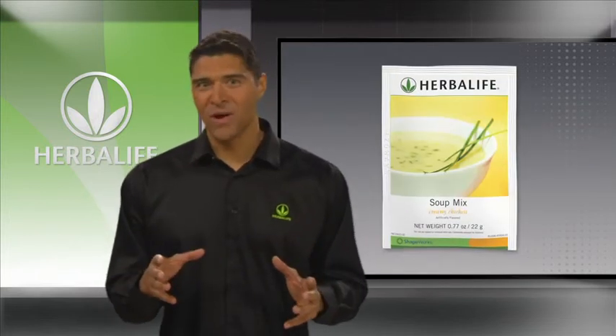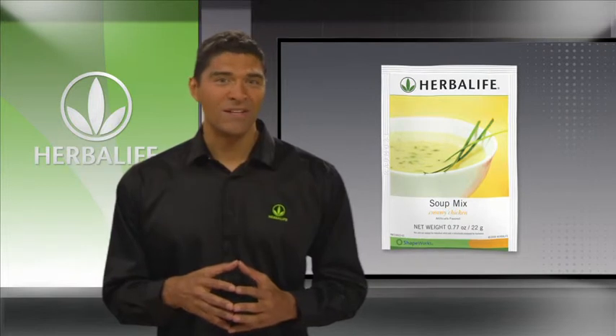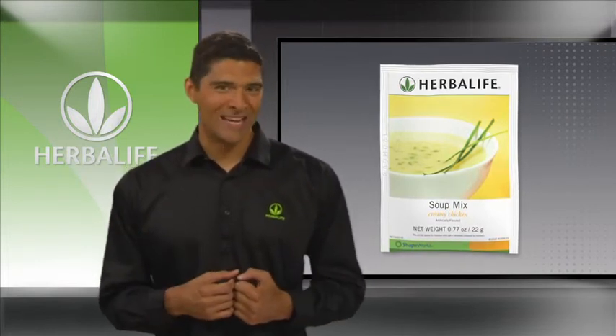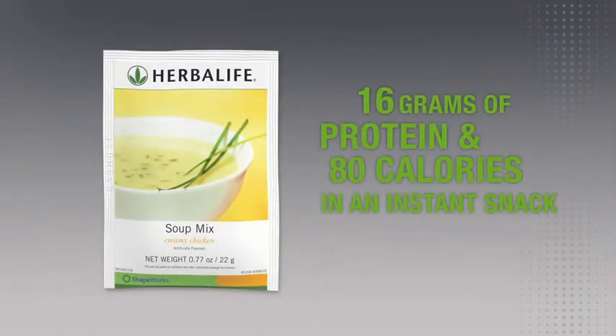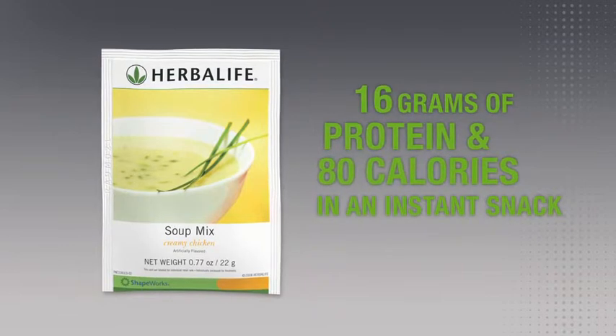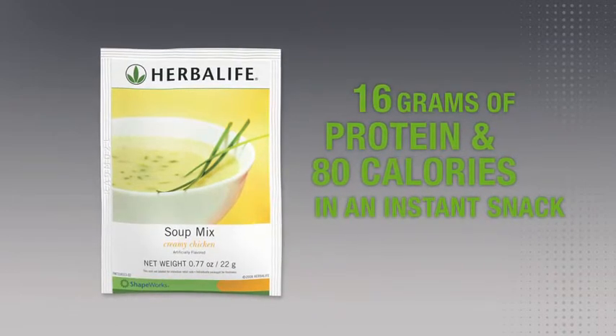Soup is another healthy choice. This creamy chicken instant soup mix brings a warm and delicious smile to your day while managing your snacking with 16 grams of hunger-fighting protein and just 80 calories. Mix in hot water for an easy, instant, filling snack.